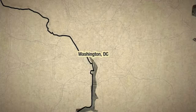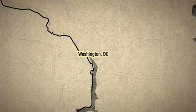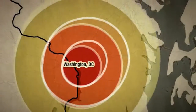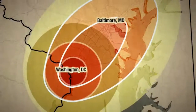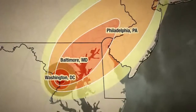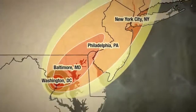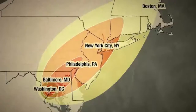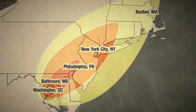Back in Washington, they took a map of the fallout pattern from the Bravo test and superimposed it on a map of the United States. A similar weapon detonated over Washington DC could release enough radioactive fallout to kill everyone in Washington DC, everyone in Baltimore, everyone in Philadelphia, half the population of New York City, with casualties and fatalities as far north as Boston.